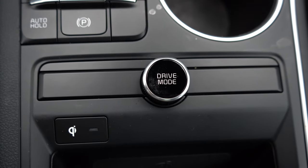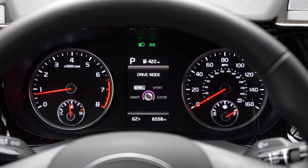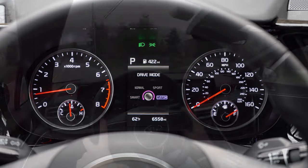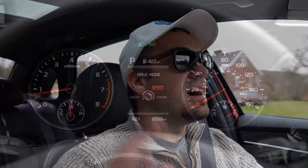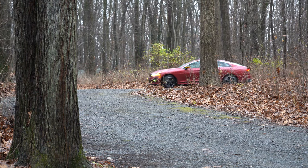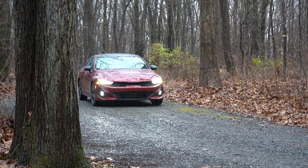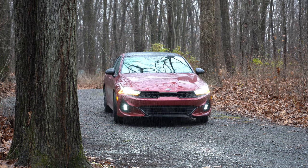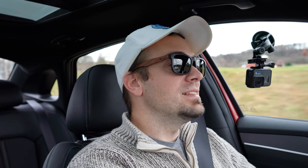Before the acceleration test, there are drive modes: a dial located directly behind the shifter offers Eco, Sport, Sport+, Comfort, and Custom modes, adjusting shift points, throttle response, and steering sensitivity. The Custom mode lets you mix and match characteristics — for example, heavier steering without the full throttle response increase of Sport mode. Now let's find a straightaway and do a quick acceleration test.